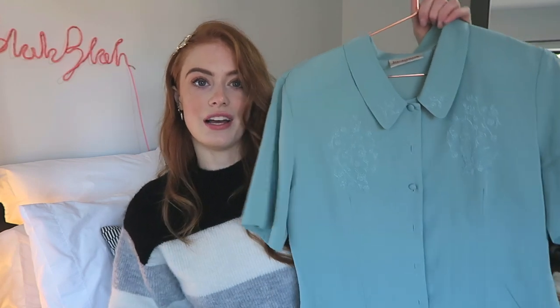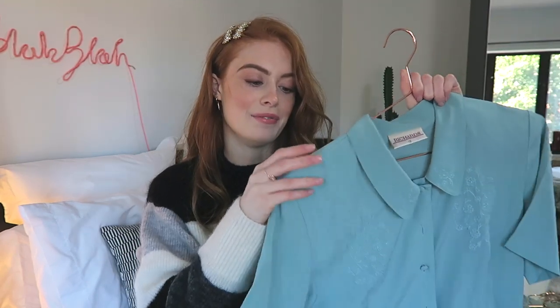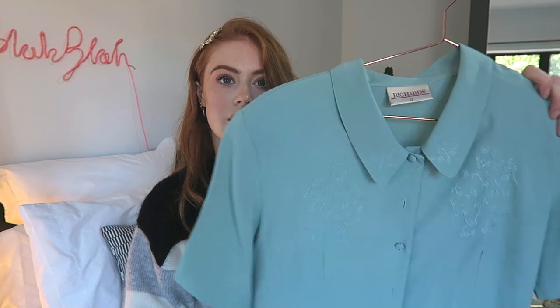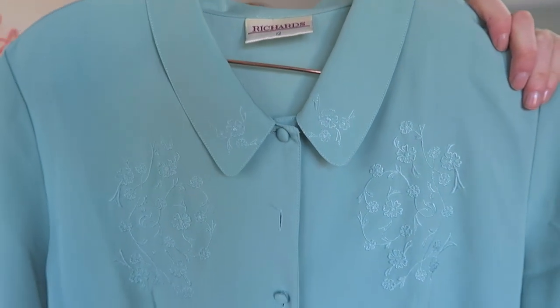This is the first little shirt I got at the jumble sale. It's super cute — it's got little tiny shoulder pads. And I thought if I didn't wear it with the shoulder pads, I can reuse the shoulder pads in something else that I might make. I also love the colour; I just think it's so nice and it's got little embroidery all over it.